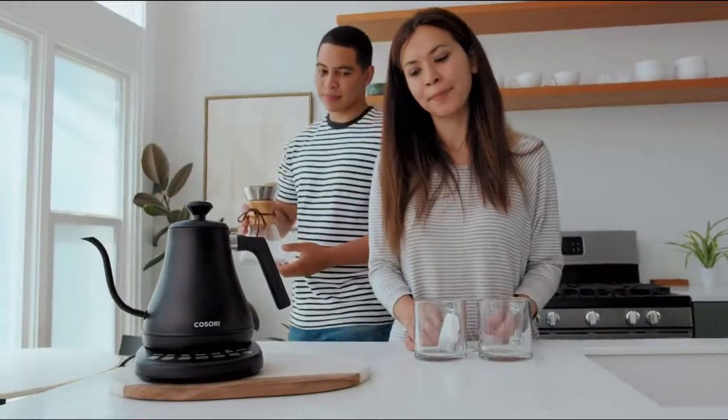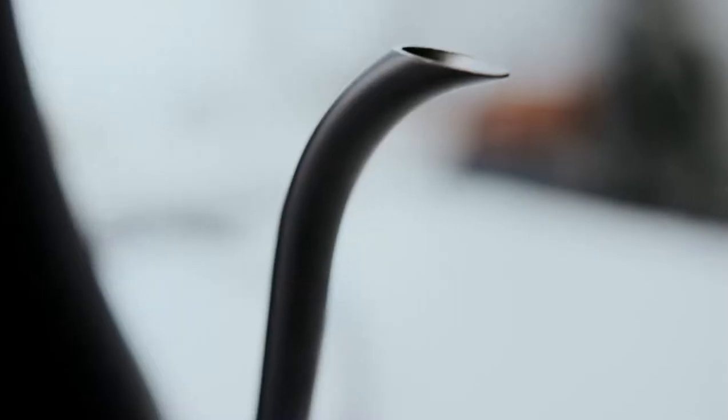The 1200 watts of power boil a full kettle in just 3-5 minutes, meaning you can enjoy a cup of coffee in no time.